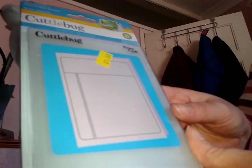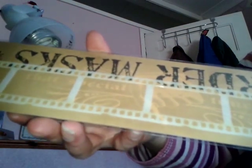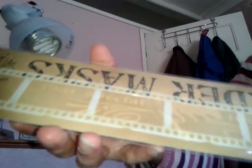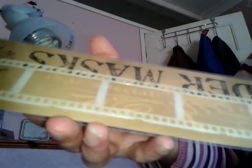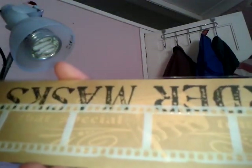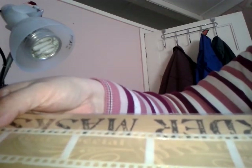I bought a border mask. These are very popular in the UK. They're made of something like acrylic — you can use them as a mask or stencil, and you can also run them through your Big Shot and it embosses them as well. I hadn't got a film strip one so I bought that one. That was about £2.50, I think.